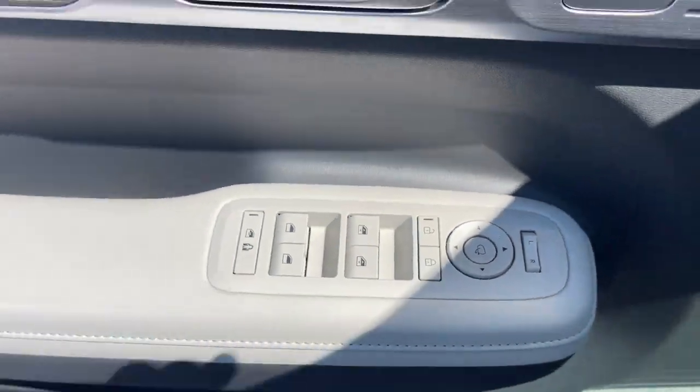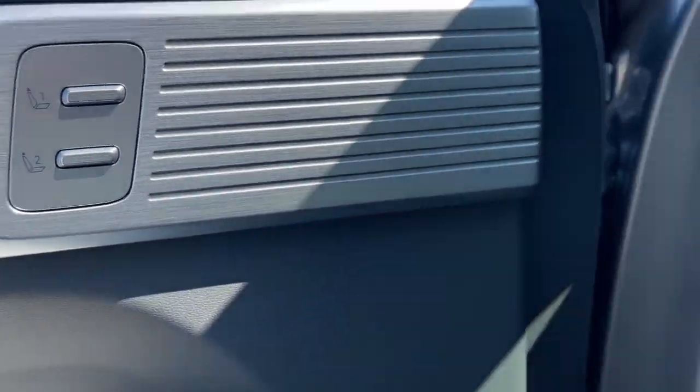Heated mirrors, backup camera, satellite radio, cooled front seat, and power liftgate.